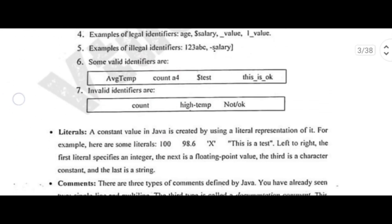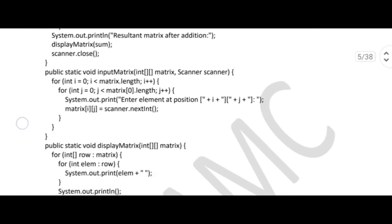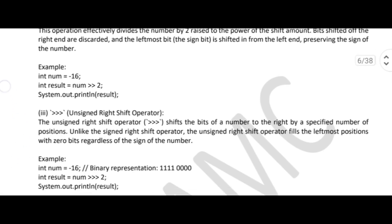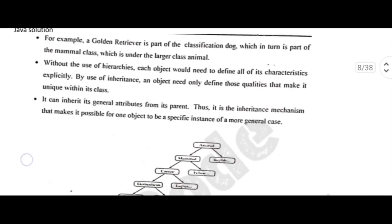Study plan: Start with modules 1 and 2 — build a strong foundation by mastering these modules first. Tackle modules 3, 4, and 5 quickly — once confident in the basics, move through these modules efficiently. Stick to model papers — focus on mastering model papers before moving to other resources.